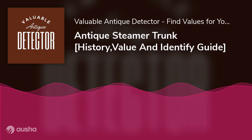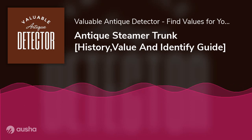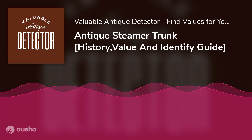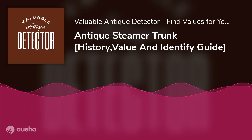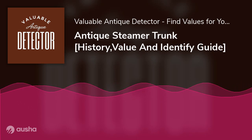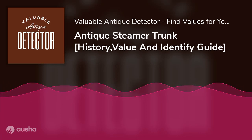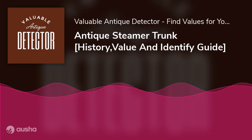Do you ever wonder why some affluent people adorn their living rooms with an antique steamer trunk in this modern age? It's because they have special value, and this goes a long way to indicate their worth. Some of these antique masterpieces might have been passed down from one generation to another as a family heirloom. While a luxury antique Louis Vuitton steamer trunk may not go for less than $20,000, there are normal household vintage types you can get on Amazon for less than $100.